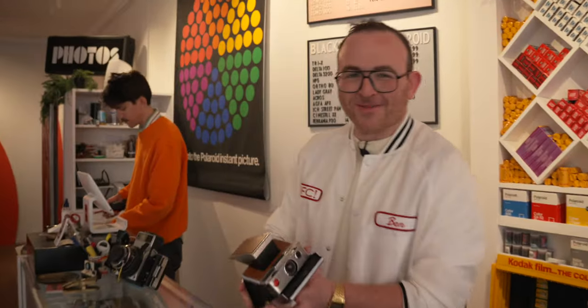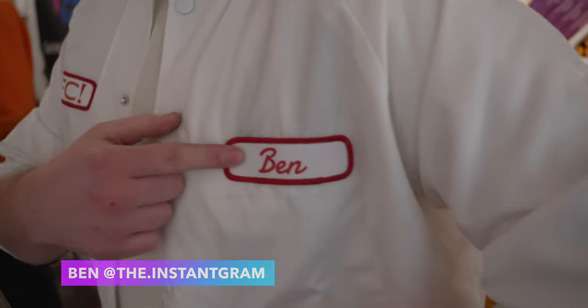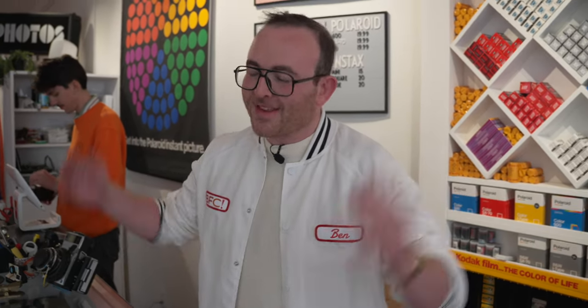Welcome to Brooklyn Film Camera. I'm Ben — Ben Fraternalli. I have a little YouTube channel, and you might know me from BFC TV. We love video content on film photography out here. This is a bit of a surprise — what are you doing here? Are you involved with this place? Yes, I am.